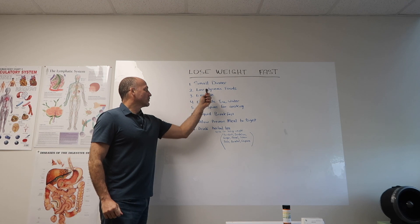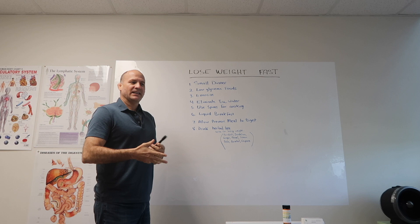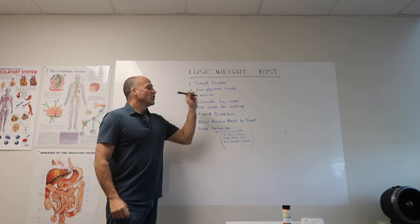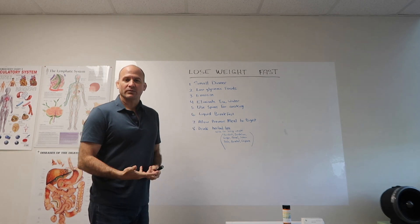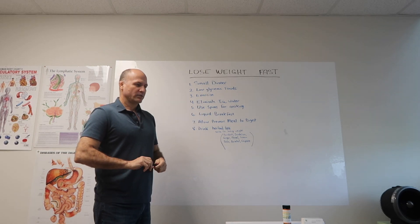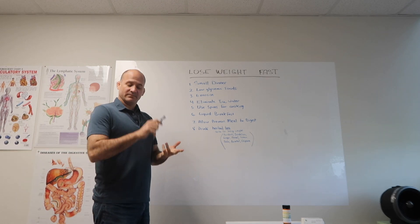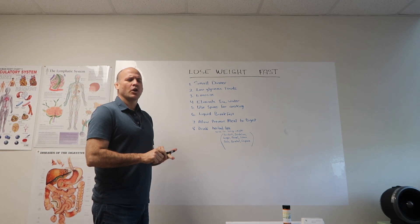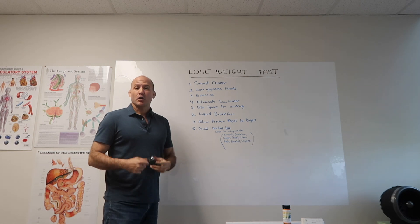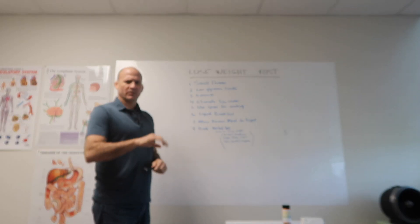The second suggestion is low glycemic foods. The glycemic index is a measure of how fast food turns into sugar in your body. The more sugar in your body, the more you have to work it out. So choosing low glycemic foods is one of the surefire ways to lose weight. High glycemic index foods include most starches like pasta, white potatoes, rice, and bread. Most of these convert into sugar really fast, so try to avoid those or keep them to a minimum.